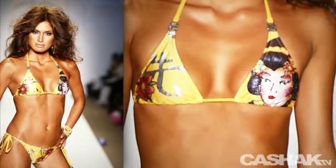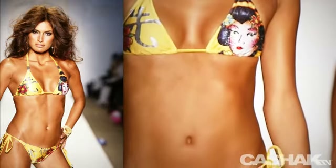Next we can see Asian-inspired graphics on a gold triangle top. Straps are connected with silver hardware, and string-tie low-rise bottoms make the perfect bikini to sport on Miami Beach.